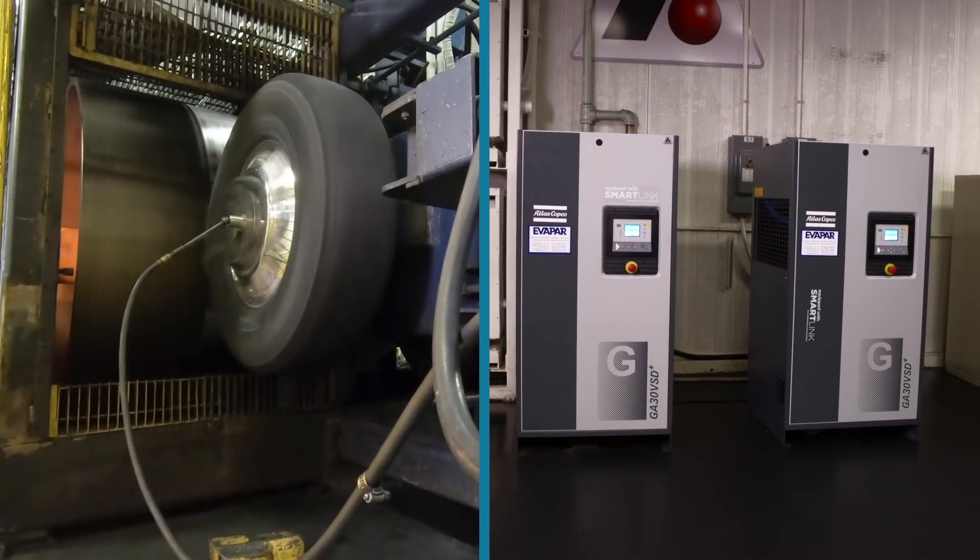Wheels and compressors have a lot in common — simple concept, but it's the technology that makes all the difference. We live and die by air. Without air, our test lab can't run.